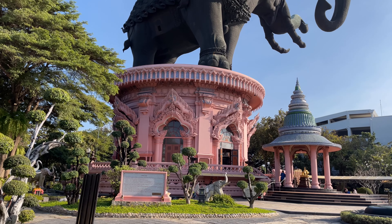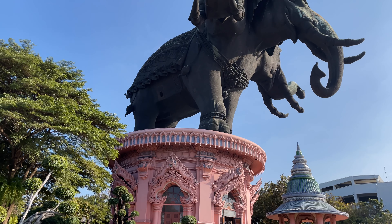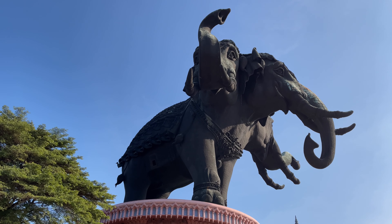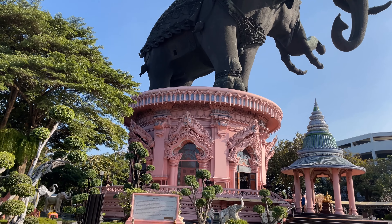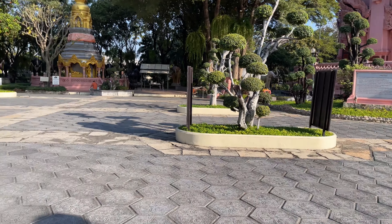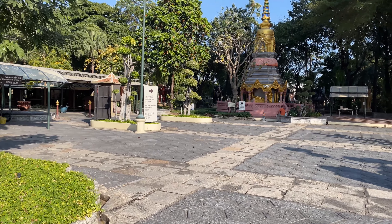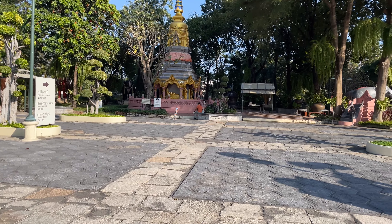Here is the gigantic elephant and it is colossal. Now around the museum itself is like a Buddhist walk, so you can walk through. They have some chedis and some shrines — a whole little walk that you can do and make merit around the base of the museum.